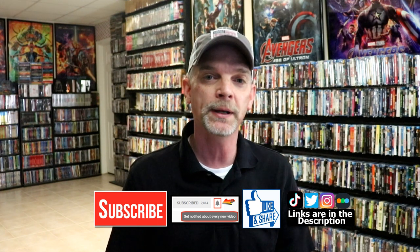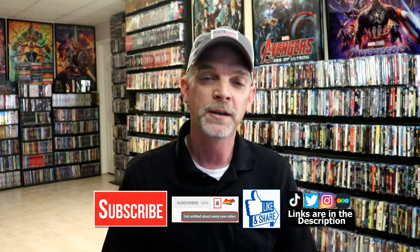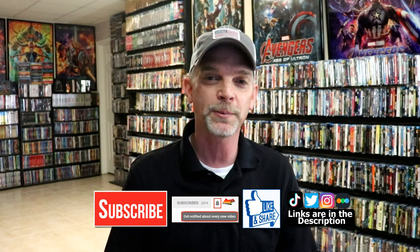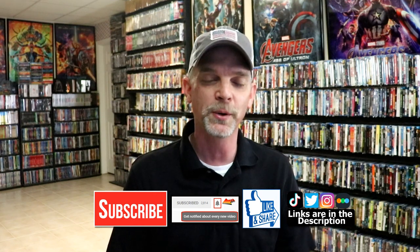If you haven't found me on my social media accounts, I'm on Instagram, Twitter, and on TikTok. And if you'd like to find out what I've been watching, you can find me over on Letterboxd. I do have links below. But thanks again for watching and we will see you next time.